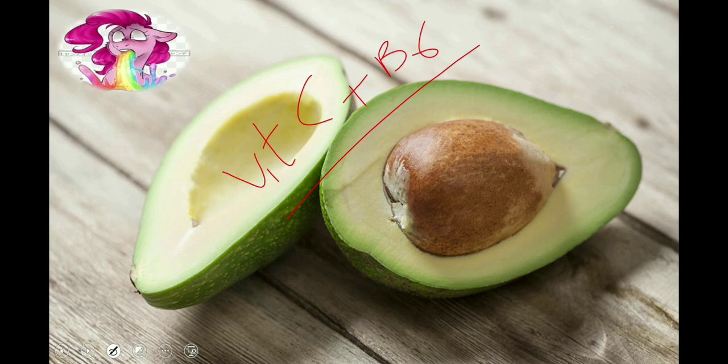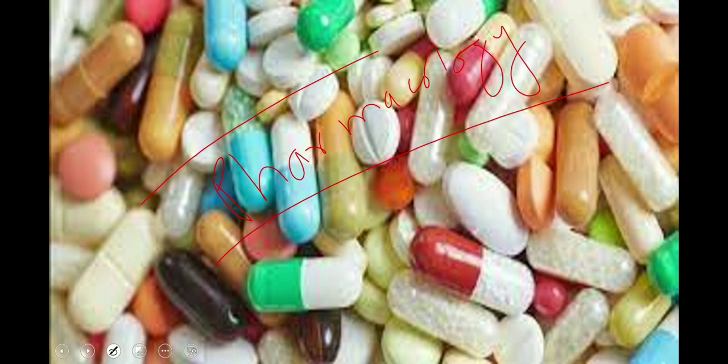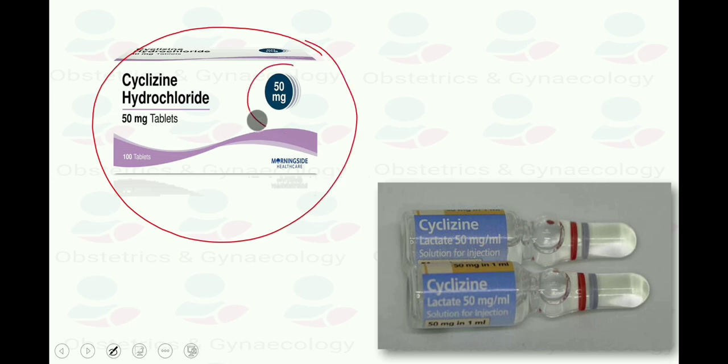Without pharmacological agents, the problem of excessive vomiting cannot be solved completely. There are safety and efficacy data for first-line anti-emetics, and they should be prescribed when required for nausea and vomiting of pregnancy and hyperemesis gravidarum. The first-line anti-emetics include: Cyclizine 50 mg — oral, IM, or IV — 8-hourly (three times per day).